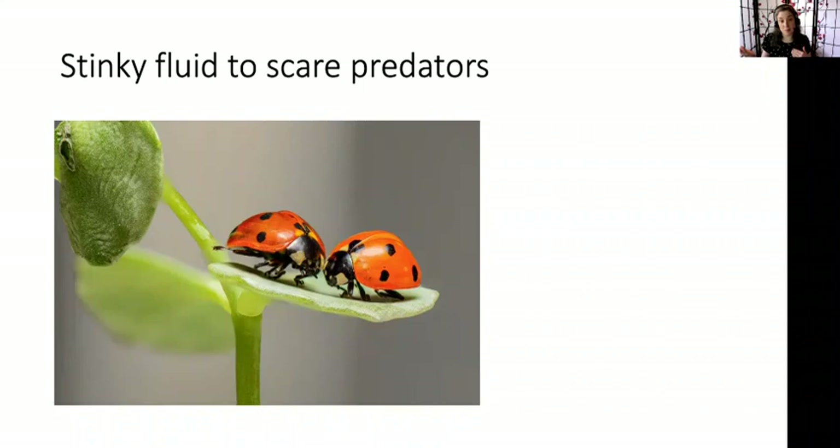Now, does everybody know what these guys are? You might see them in your yard or in your house — they're ladybugs, or ladybird beetles if you're from the UK. They're actually a beetle, not a bug — those are different things. Ladybugs are sometimes kind of smelly. If you pick up a ladybug, sometimes your hands will smell afterwards. Especially with the Asian ladybugs, which are invasive here, if you smush those, they're really smelly. All ladybugs have a stinky fluid that they will spray at predators to make them go away. So they're using their bright color to communicate to predators: you don't want to eat me.